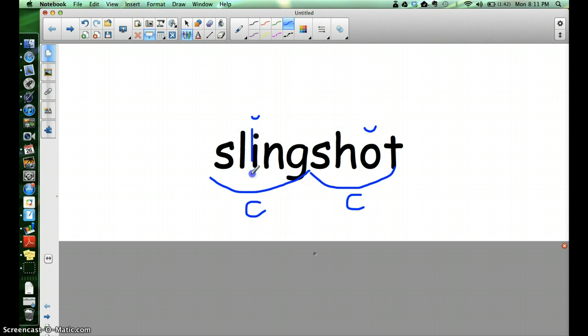Did you notice that there's a glued sound, -ing? And how about that digraph? There's also a blend. Now that we've looked over everything and seen everything that gets marked, this is the way it should look when you mark up the word slingshot.